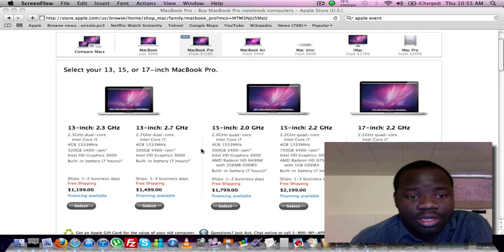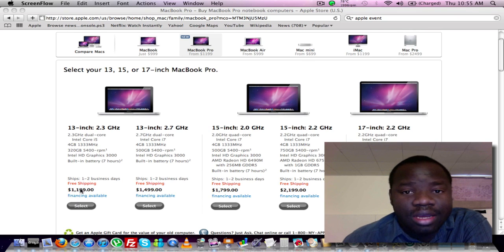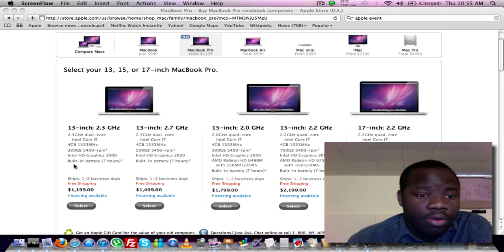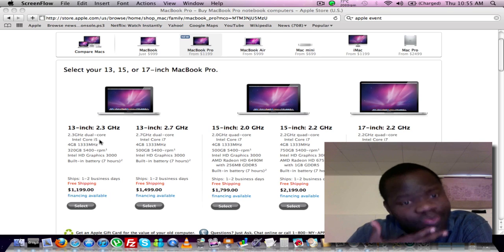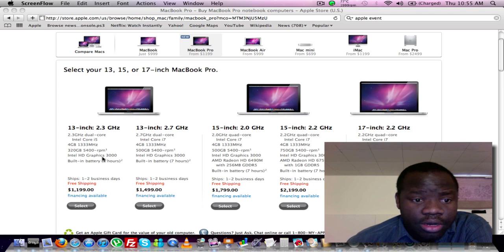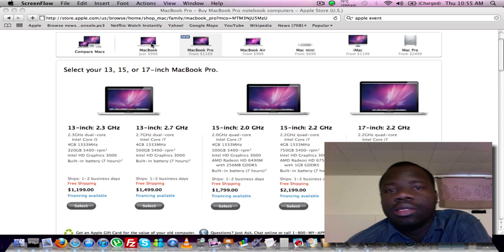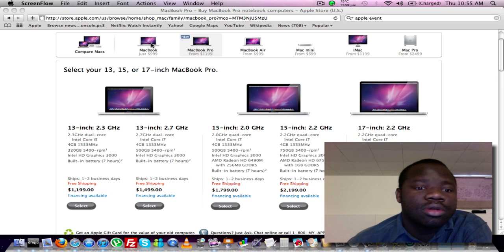So the 13-inch starts at $1,199 for Americans, and $1,249 for us Canadians. They'll be getting a Core i3 processor clocked at 2.3 gigahertz, and they end up giving you a bigger hard drive too. So it's kind of separated itself now completely from the MacBook — the white one. Nobody can really compare it now. It's incomparable, for sure.